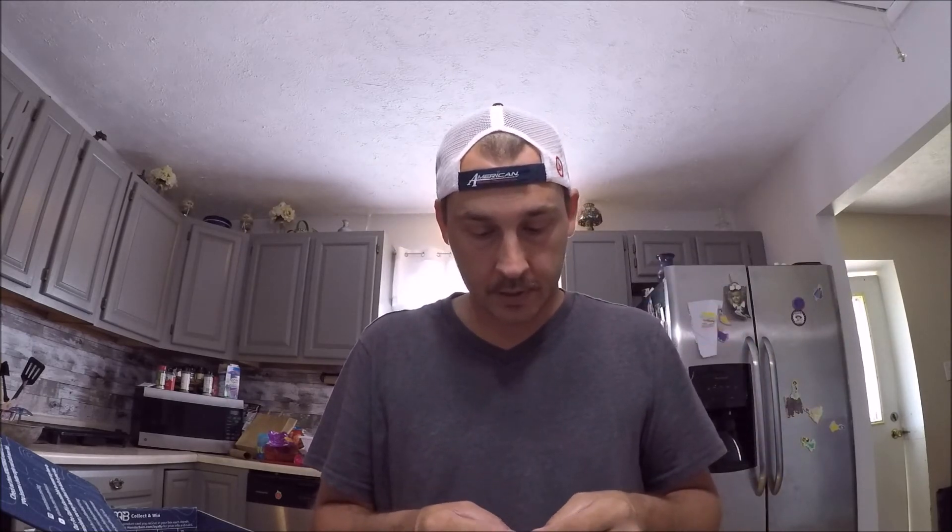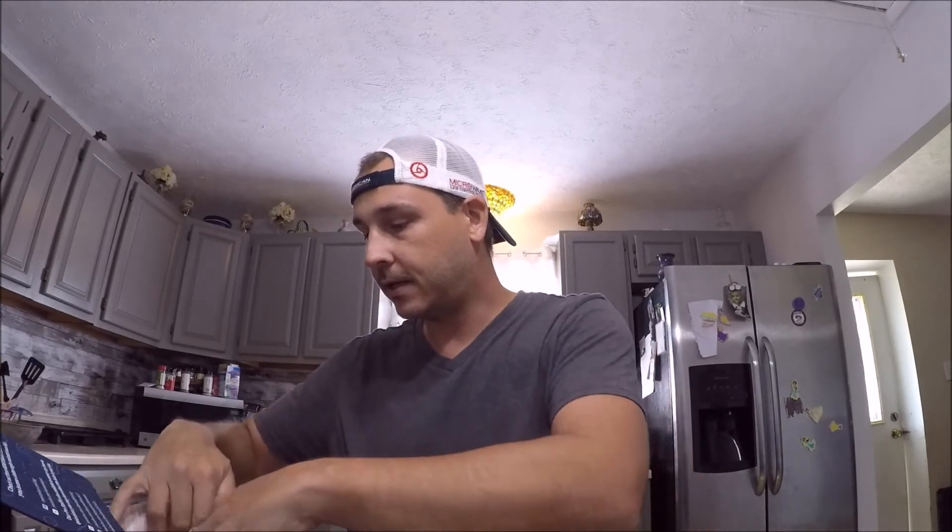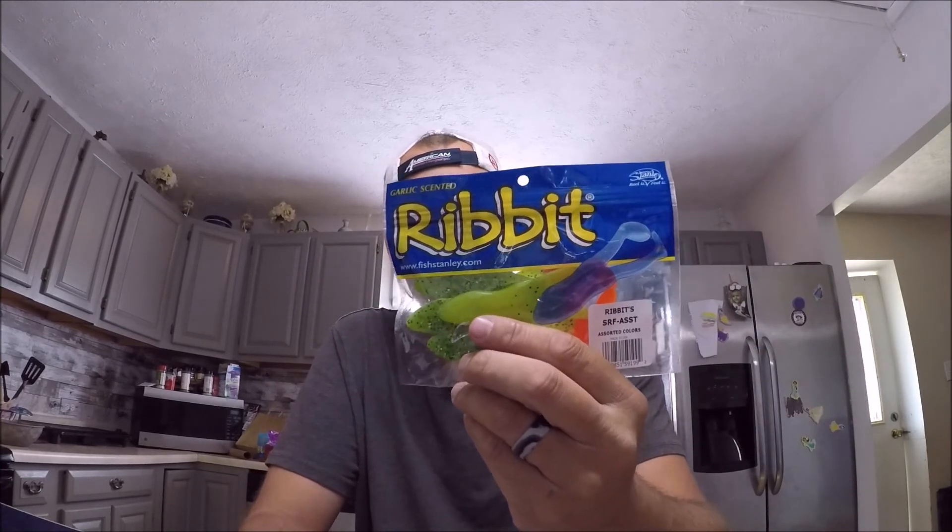I'm pretty excited because with my last company, you might get a pack of stuff like this and only get three or four in a pack. But this is a full pack — you can tell if you went to stores it's a full pack. There's not many plastics in here, which I'm actually glad of — I'm kind of overwhelmed with plastics right now.